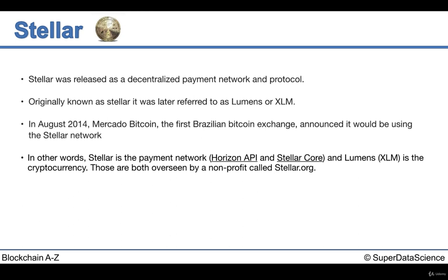Sometimes with Stellar it can get a little confusing, so let's make this clear: in this area of cryptocurrency, Stellar is the network made up of a distributed blockchain ledger and database. We're going to refer to the coins as Lumens or XLM.